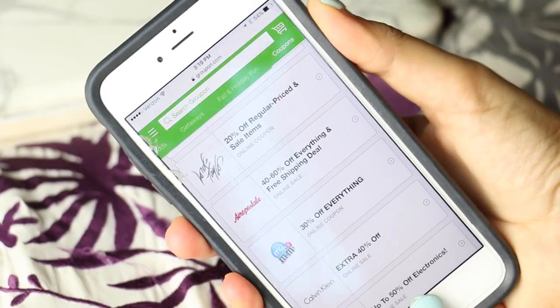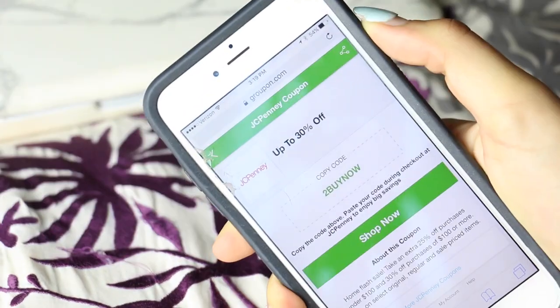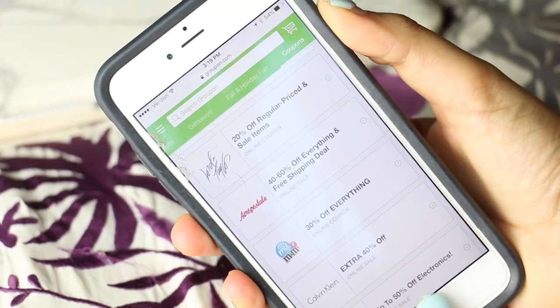Now this next life hack is before going to the store, screenshot your coupons. Because you know how many times I have missed out on a sales deal because my coupons wouldn't load and I couldn't even prove I had them. There's never good Wi-Fi or any signal at all in stores. So always screenshot your coupons because it will just save you money, time, and stress.